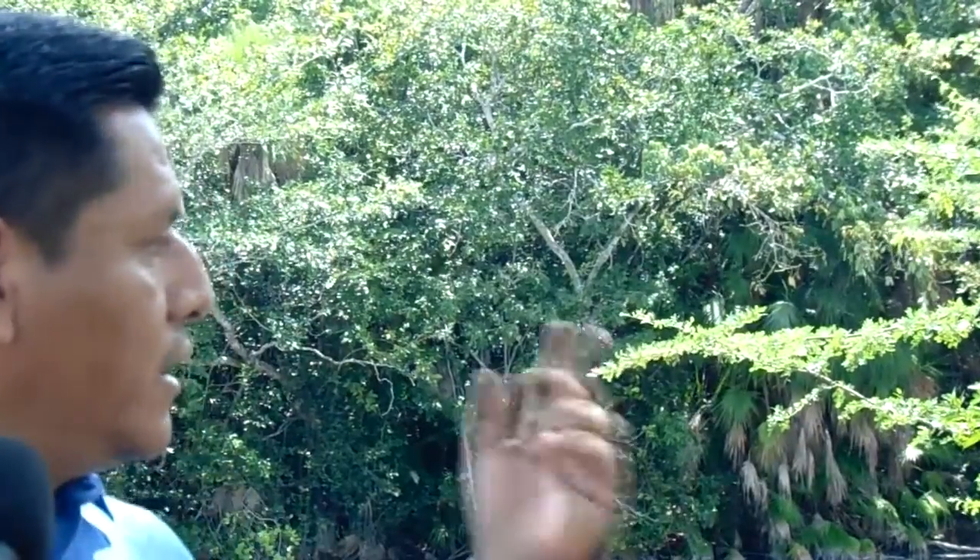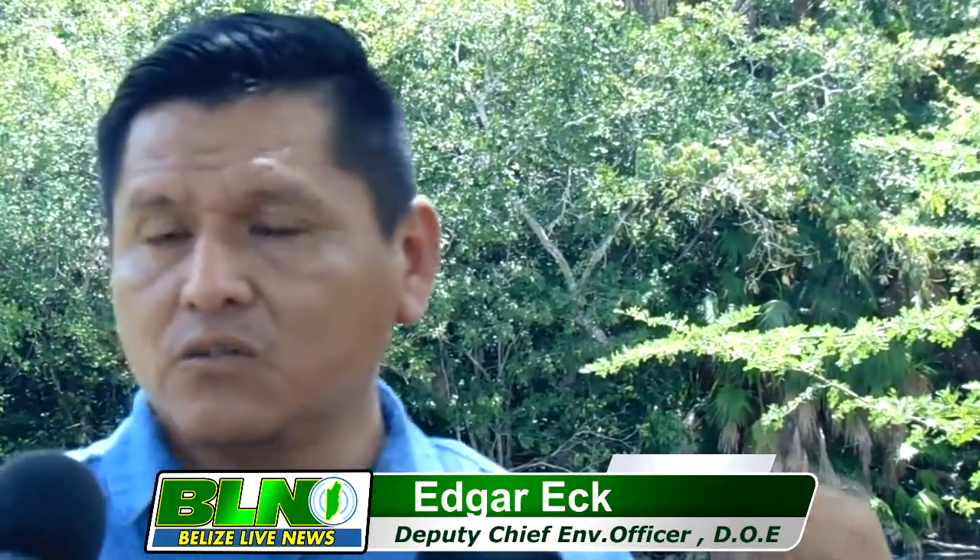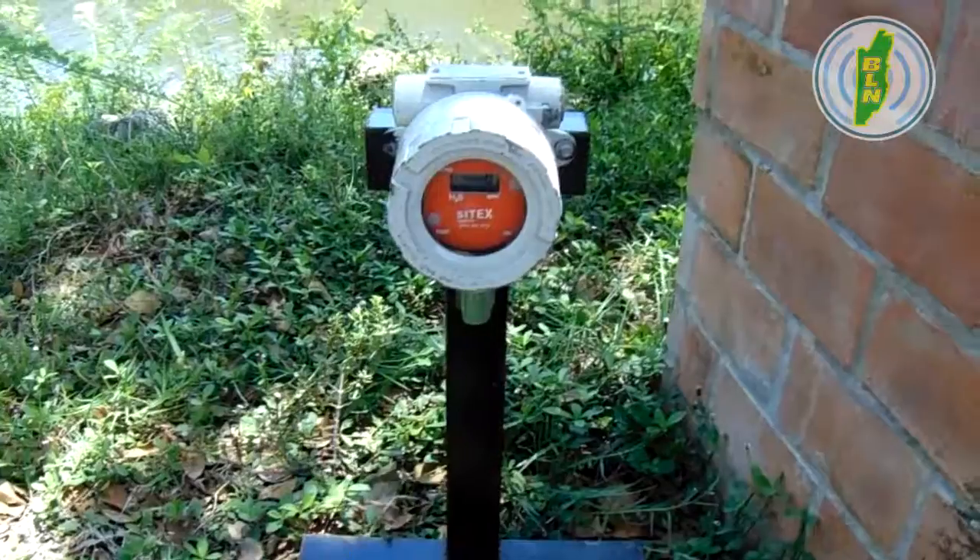The equipment that we have right now in here, we have the sensors — H2S sensors. There's a control in there, and I think three sensors that are being placed around this area.